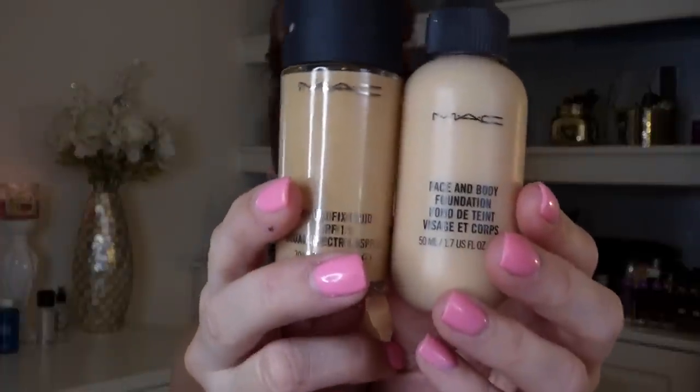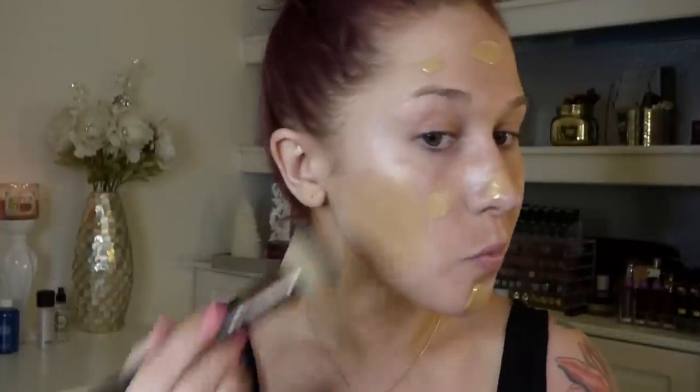For your foundation, I would definitely recommend using a high-end foundation because it's not going to have fillers. You'll also want to avoid a mineral foundation, because any foundation that has a lot of fillers or any reflective mica — which is what is used in mineral foundations — is going to give you flashback and a white face in flash photography.